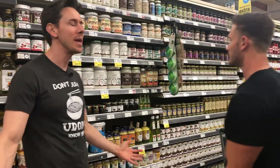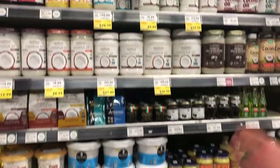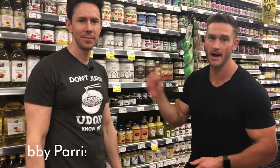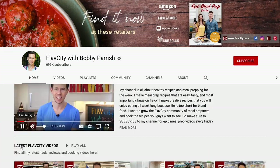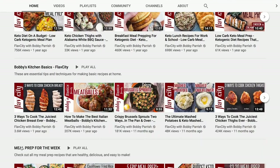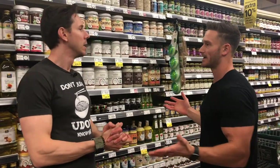You would think oils and fats are easy to navigate, but look at what's in front of me — a wall of oils, and believe it or not there are so many hidden traps here. So we're going to break them all down. I'm here with Bobby Parrish from FlavCity. You've probably seen his channel on YouTube — he's got a huge YouTube channel doing tons of grocery store things, ingredient reviews, all kinds of different stuff.